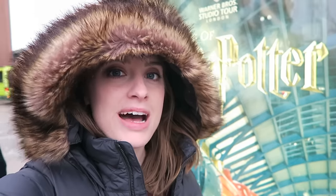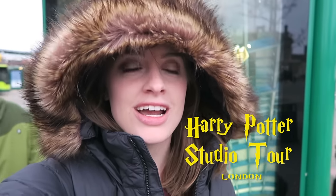Good morning wizards, muggles and everyone. We're here at Watford Junction and we're waiting for our bus to head over to the Warner Brothers Harry Potter Studio Tour in London.